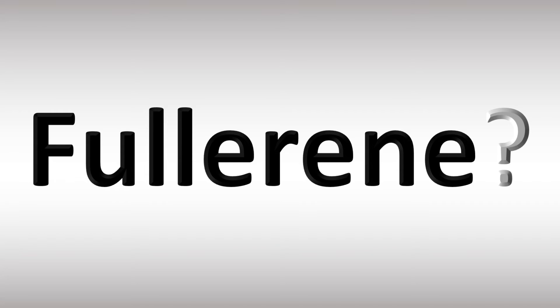In British English, it's normally said as Fullerene — stress on the first syllable. However, in American English it is often pronounced as Fullerene — stress on the last syllable. So: Fullerene in American English, or Fullerene in British English.